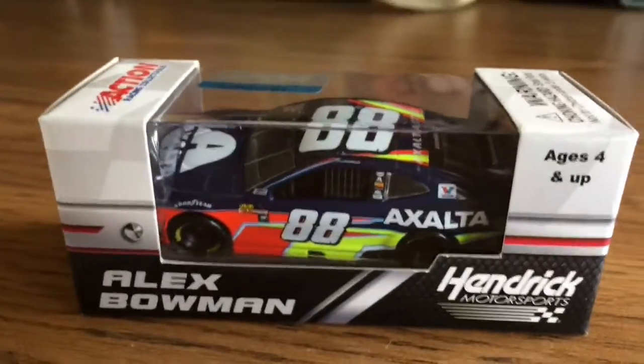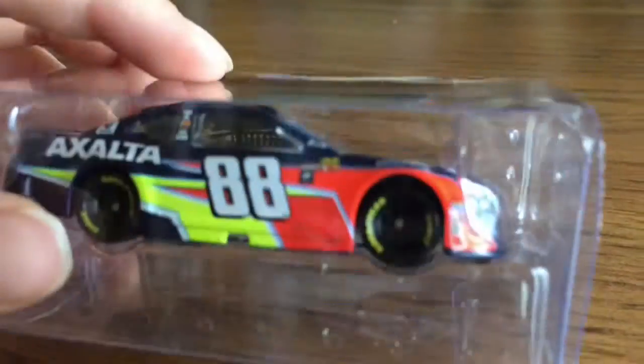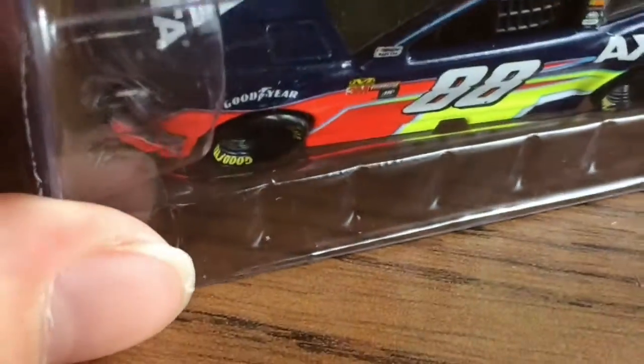Let's open this thing up. I'm speechless! You guys see that right there? It's in the car. I'm going to open this thing up because, oh my goodness, this thing is in terrible condition.